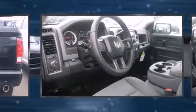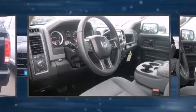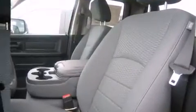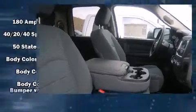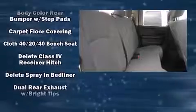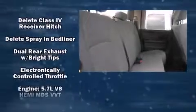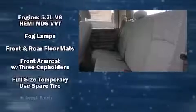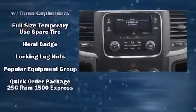Passengers are protected by various safety and security features, including dual front impact airbags, front side impact airbags, traction control, a panic alarm, and four-wheel disc brakes with ABS. Various mechanical systems are monitored by electronic stability control.